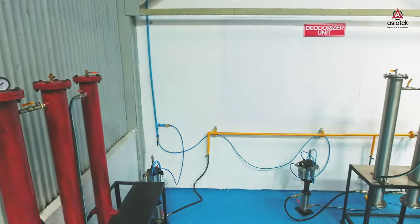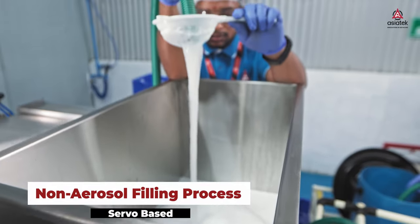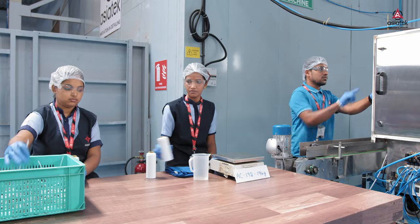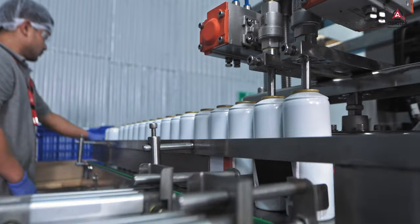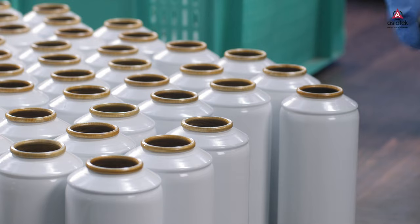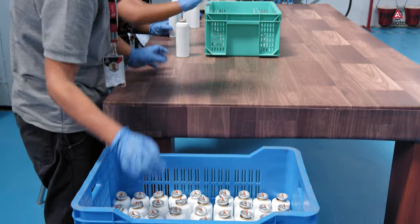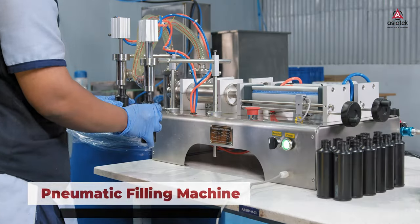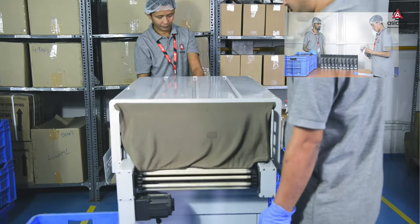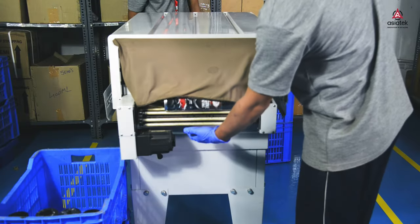The aerosol station also includes manifolds to deodorize LPG before it is processed by the gassing equipment. For non-aerosol products, servo-based filling and pneumatic filling machines are used.